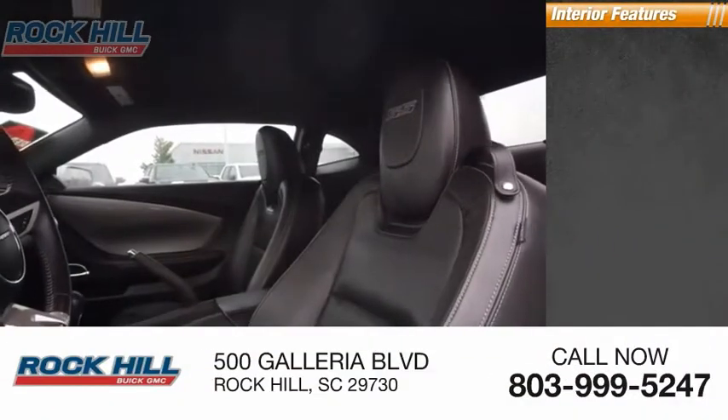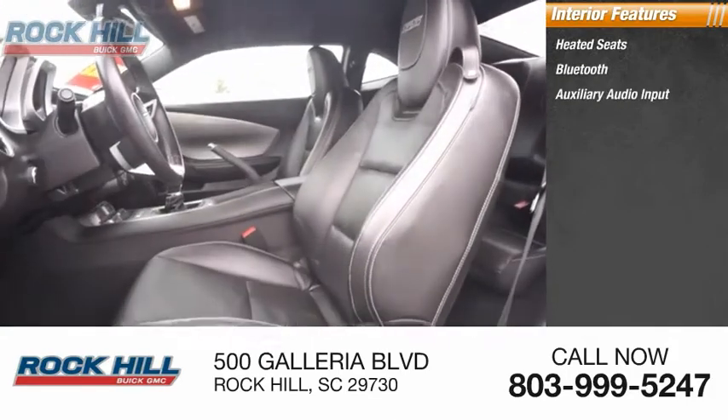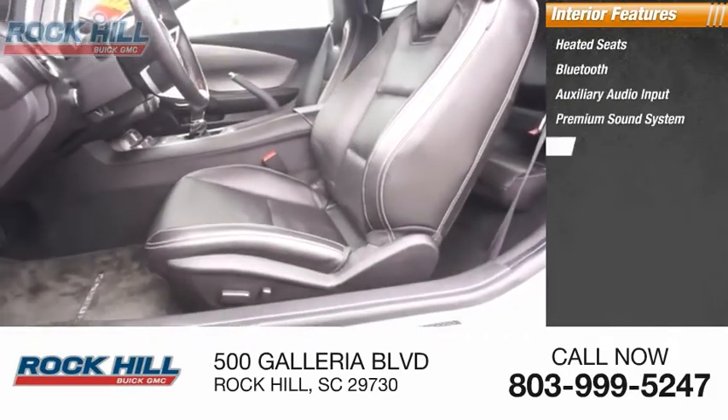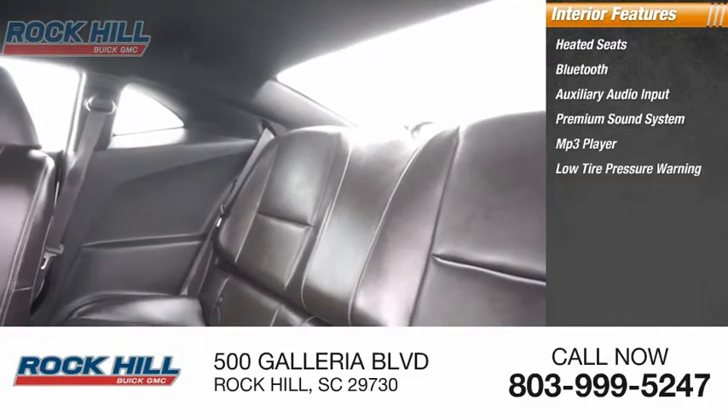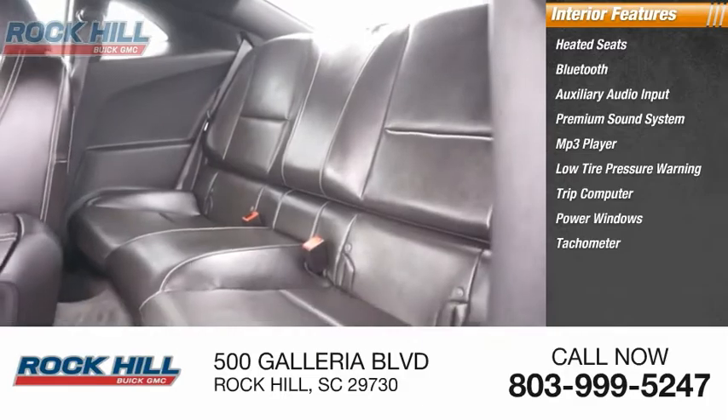Inside you'll find heated seats, Bluetooth, auxiliary audio input, premium sound system, MP3 player, low tire pressure warning, trip computer, power windows, tachometer, and power steering.